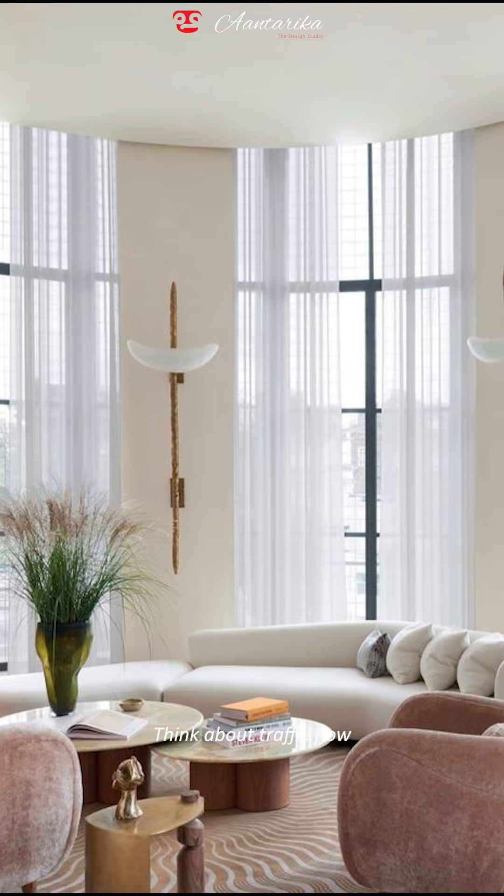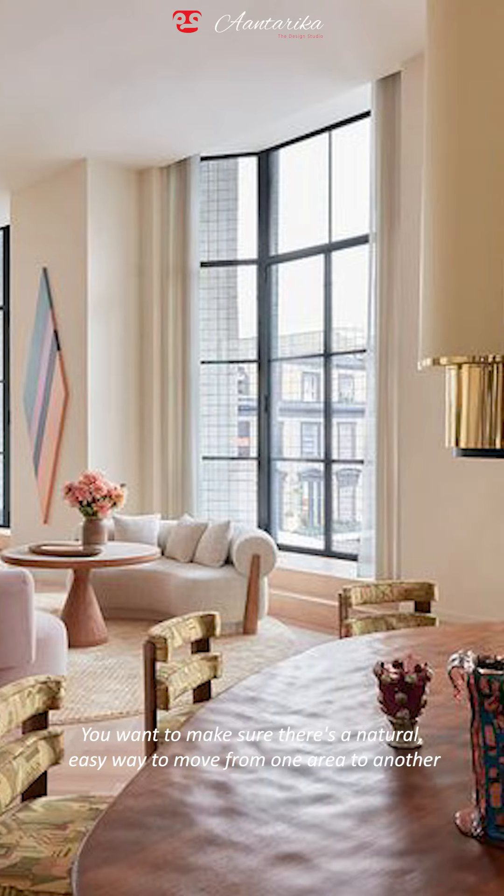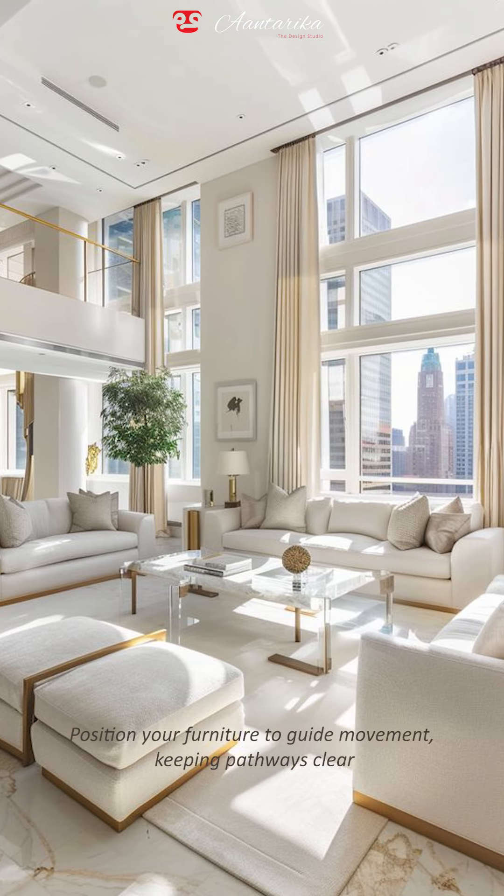Number 3: Think about traffic flow. You want to make sure there's a natural, easy way to move from one area to another. Position your furniture to guide movement, keeping pathways clear.